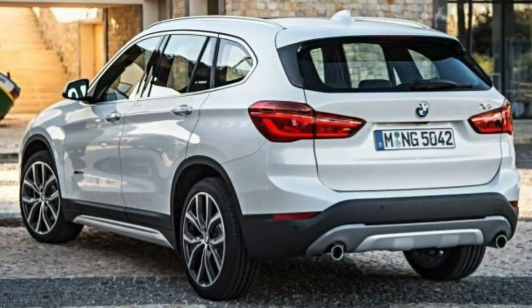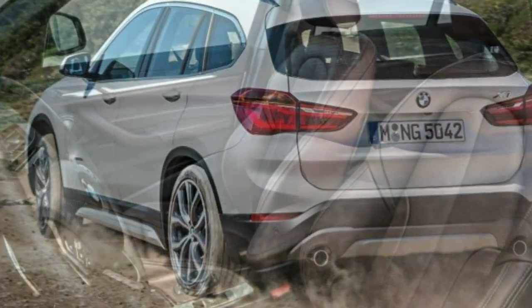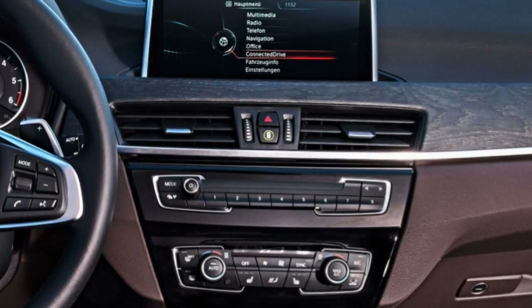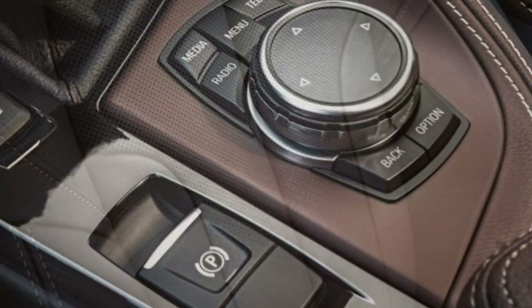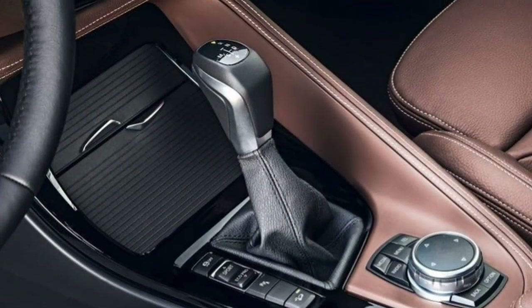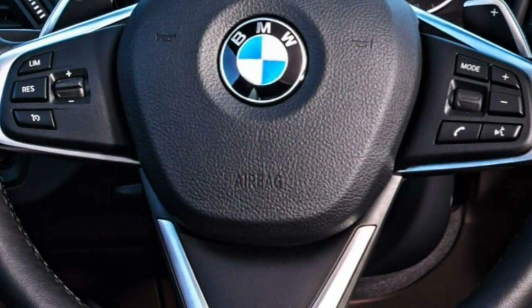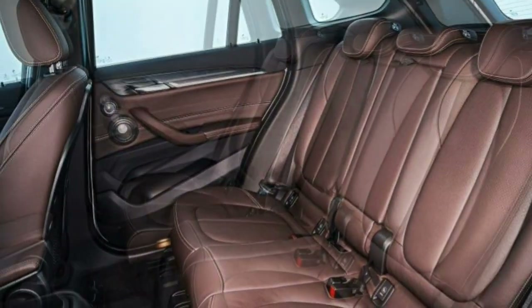Trim Tested. Each vehicle typically comes in multiple versions that are fundamentally similar. The specs in this review are based on a full test of a 2016 BMW X1 xDrive 28i — turbocharged 2.0L inline-4, 8-speed automatic, AWD. Dynamics is where the X1 excels. It is quicker than the Audi Q3 and the Mercedes GLA 250 to 60 mph, posts some of the shortest stopping distances in its class, and sets a high bar in handling prowess.